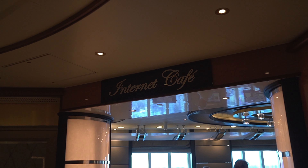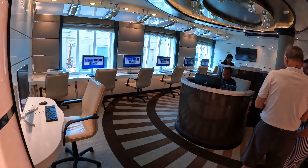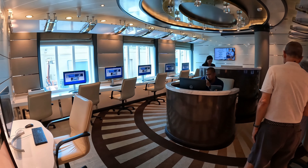The internet cafe will keep you connected to the outside world. You can purchase internet plans before getting on the ship or purchase them here, and they will even help you get set up if you run into connection issues.